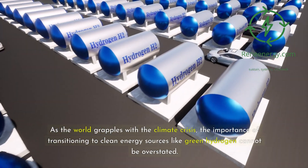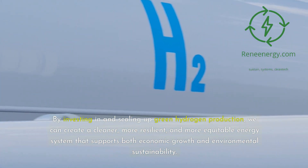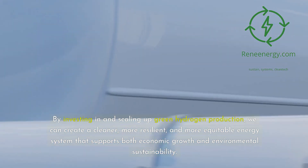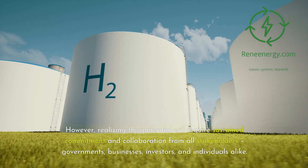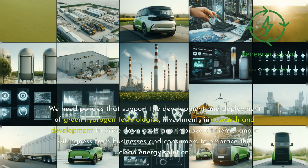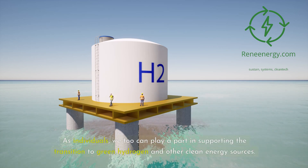As the world grapples with the climate crisis, the importance of transitioning to clean energy sources like green hydrogen cannot be overstated. By investing in and scaling up green hydrogen production, we can create a cleaner, more resilient, and more equitable energy system that supports both economic growth and environmental sustainability. However, realizing this potential will require sustained commitment and collaboration from all stakeholders — governments, businesses, investors, and individuals alike. We need policies that support the development and deployment of green hydrogen technologies, investments in research and development to drive down costs and improve efficiency, and a willingness from businesses and consumers to embrace this clean energy solution. As individuals, we too can play a part in supporting the transition to green hydrogen and other clean energy sources.